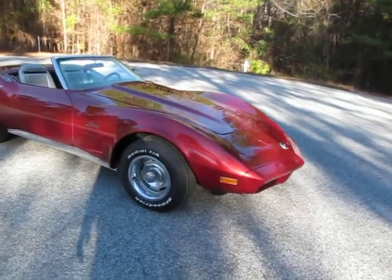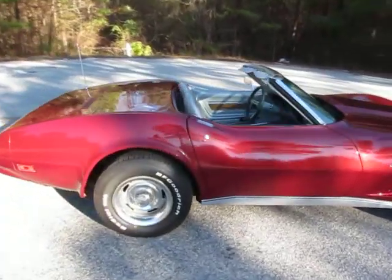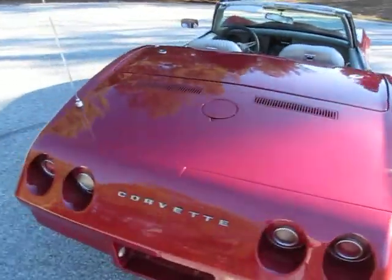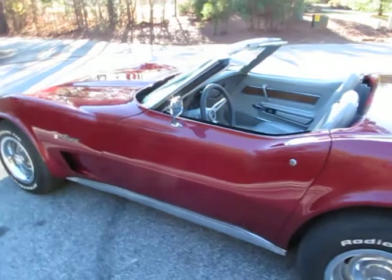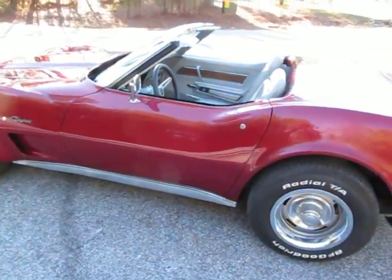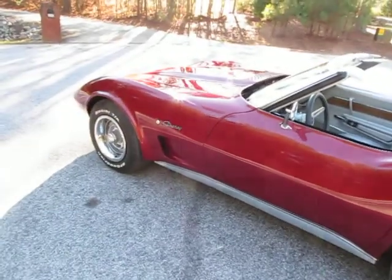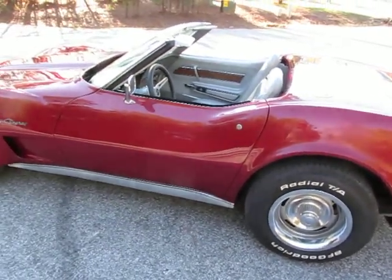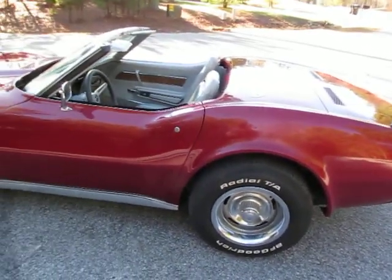The lighting here isn't the most perfect for the video — some shadows — but I do most of my videos in this cul-de-sac. Hopefully you can see how beautiful this paint job is; the interior looks awesome. It starts great, runs great, drives great, stops good. Everything about it makes this a beautiful driver-quality Corvette convertible. Somebody's going to really enjoy it — you can tinker with a couple of little things here and there to finish it off and take it to the next level very easily.